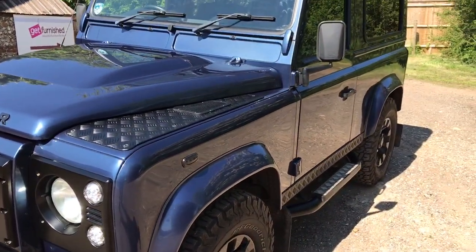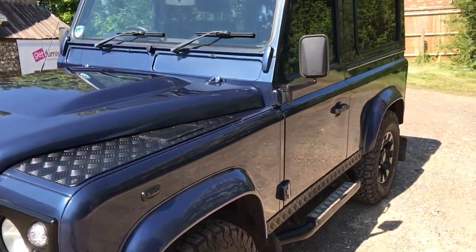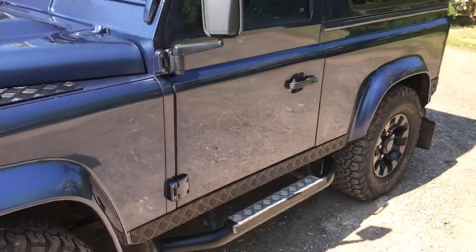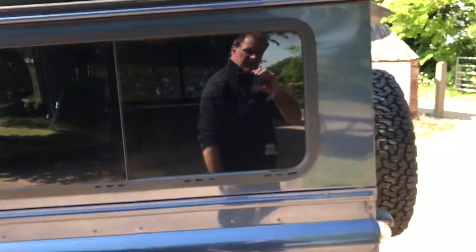Proper Exmoor side steps, it's also got black checker plate on the wing tops, the modesty covers and the rear quarters. It's got dark tinted rear windows on it and alpine lights.